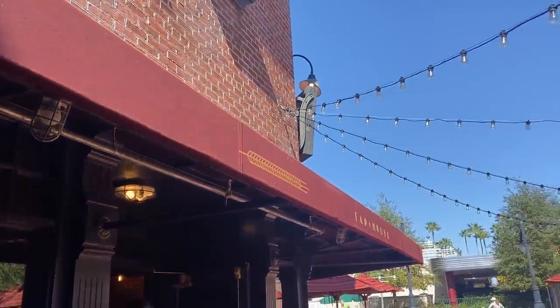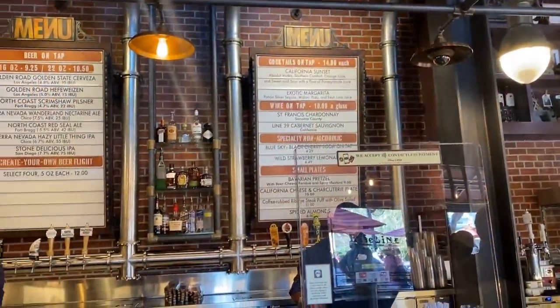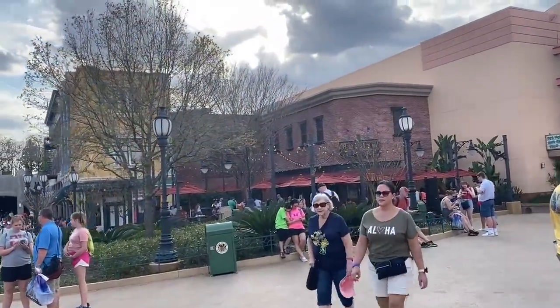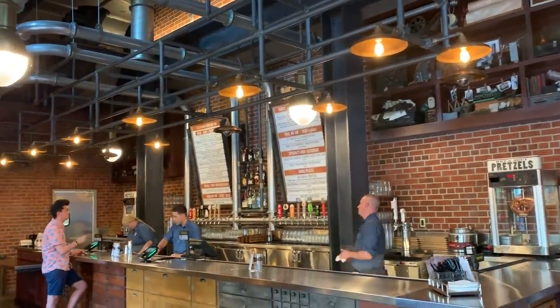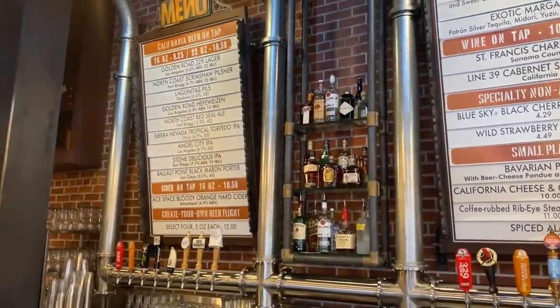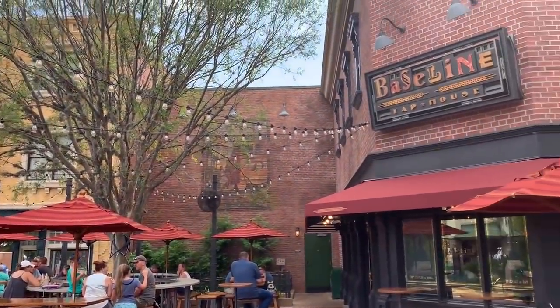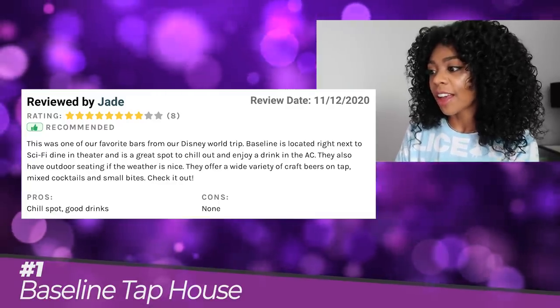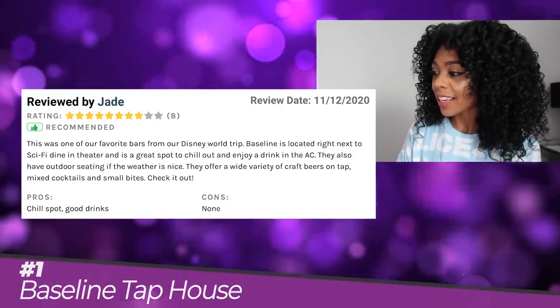While the theming is understated, there is a cool backstory and you should be absolutely on the lookout for the subtle design details. As the story goes, Baseline Tap House is in the building that used to house the Figueroa Printing Company, a mom-and-pop print house that had ties to the Disney Studios in nearby Burbank. There are cool architectural and mechanical details with exposed walls, old printing equipment, and artifacts such as Disney-themed printed materials in various stages of the printing process. With indoor and outdoor seating, seven craft California beers, and one cider on tap, and a popular Small Bites menu, this spot has some very diehard fans. A reviewer named Jade said: Baseline is located right next to Sci-Fi Dine-In Theater and is a great spot to chill out and enjoy a drink in the AC. They also have outdoor seating if the weather is nice. They offer a wide variety of craft beers on tap, mixed cocktails, and Small Bites. Check it out!